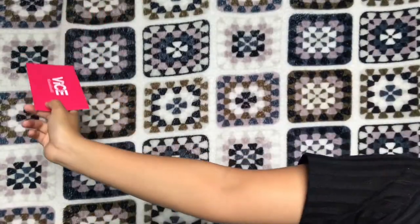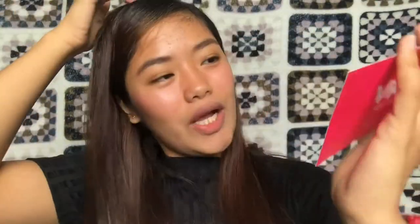Let's open it. It comes with a lip liner and the liquid lipstick — the packaging is very cute. There's also a letter from Vice which says 'Hashtag Ganda For All' and appears to be a handwritten personalized note from Vice. It reads: 'Iwanan ka man niya, huwag ka lang iwanan ng ganda. Kaya ito ang sayo para sa gandang pang matagalan.' So cute! The packaging reminds me of the Kylie Lip Kit.